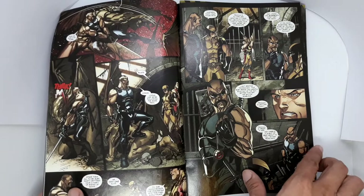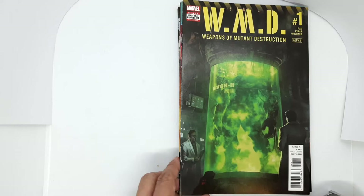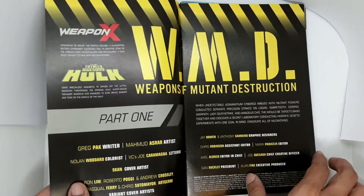Next is WMD number 1, or Weapons of Mutant Destruction. I'm not a Hulk fan, but the reason I picked up this comic is because it's a first issue and it's drawn by an artist I like, Mahmud Asrar. I like his work on Conan and X-Men, and since this is cheap, why not pick it up?